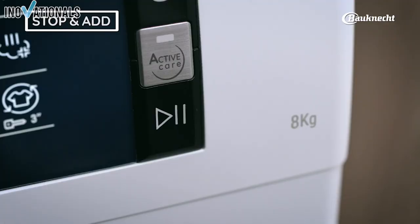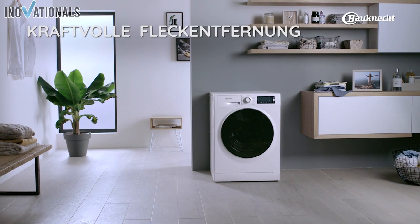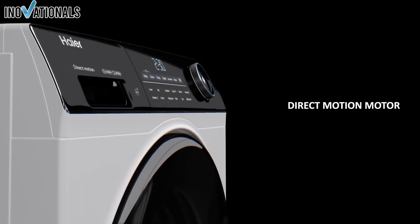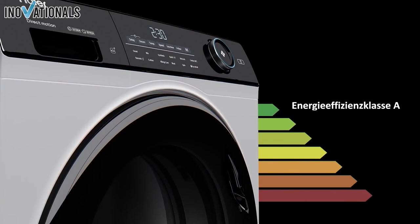Overall, the Beko WM Elite 9A washing machine is a high-quality and innovative choice for anyone looking for a powerful and energy-efficient washing machine. Check out the washing machine via the link in the video description. The Haier Pro Series 5A washing machine is an outstanding model that excels in energy efficiency and noise level. With an energy class of A and a noise class of A, it is one of the most efficient and quietest washing machines on the market. One of the unique features is the direct motion motor, which operates absolutely quietly and very efficiently.